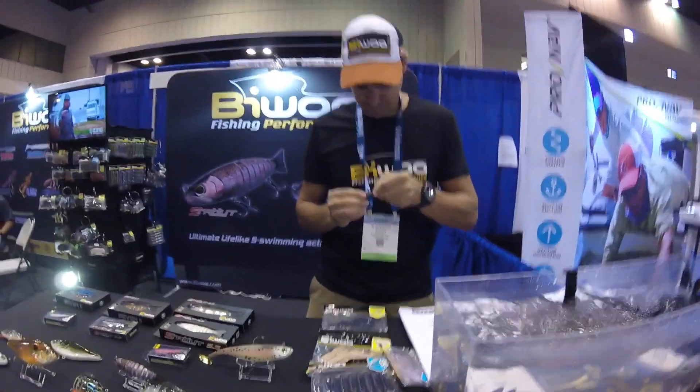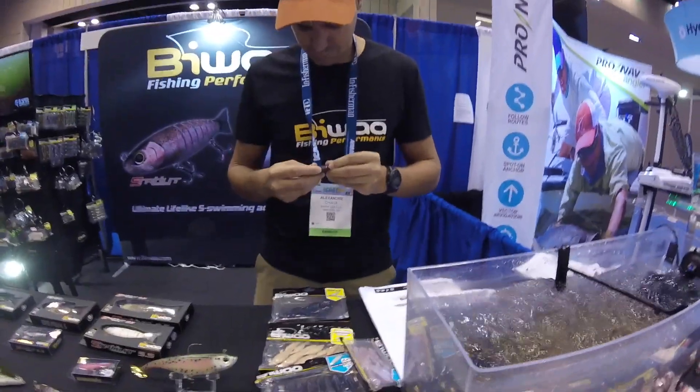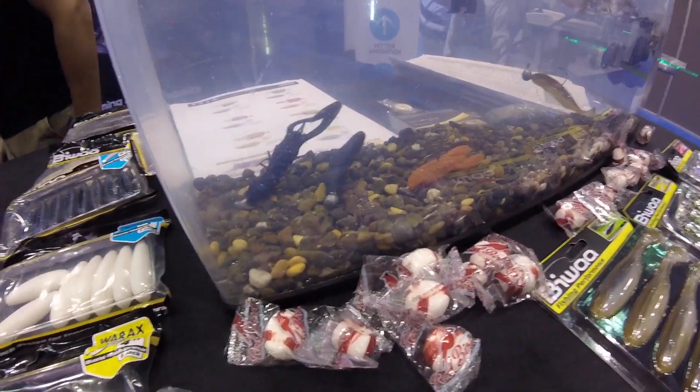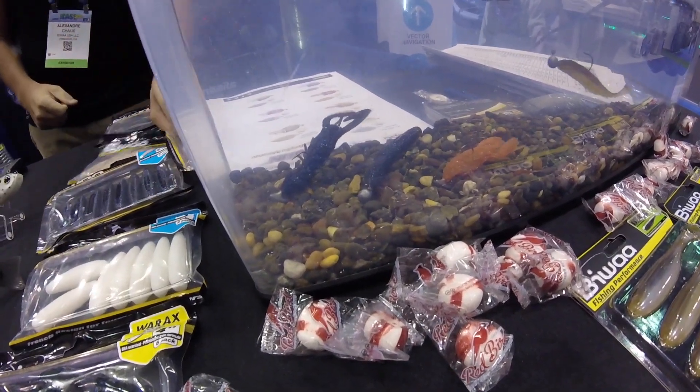They got a nice new spinnerbait — we looked at it. It's got the cup blades, it looks really nice. We have these in the Lucky Tackle Box. And here's another star — look at that, that's pretty much Ned rigging it up right there. That's your new Ned rig, you know that right?